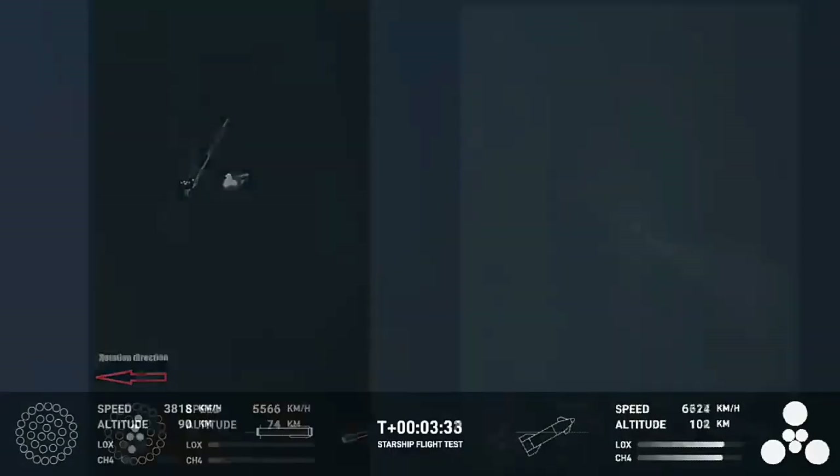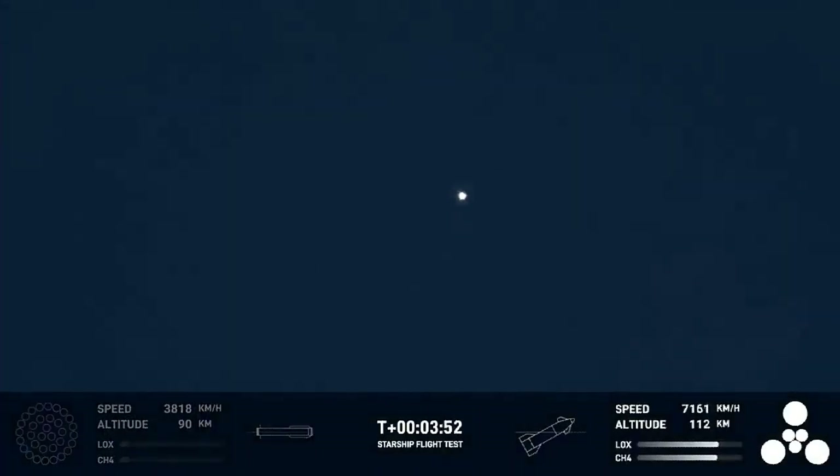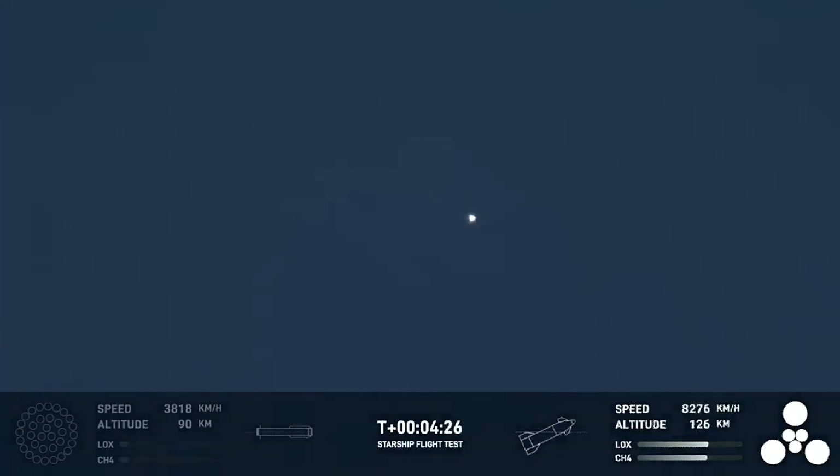Moving on to Starship itself, it appeared to fly perfectly for the next several minutes. We even hear a terminal guidance call — that's where it's trying to trim out and find the perfect target orbit. The target speed would be about 22,000 kilometers per hour, and we get really close to that. Then Starship appears low on the horizon, there's a puff from an engine, the engines abruptly stop, then there's a bigger puff of gas — at which point telemetry is lost and we presume that was the end of the spacecraft.